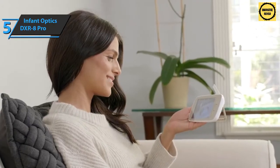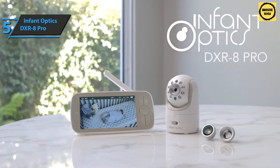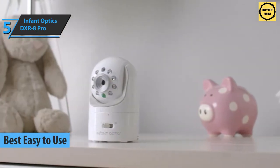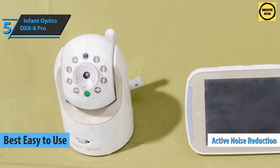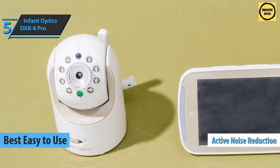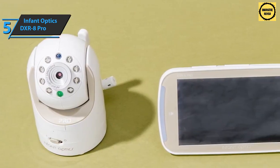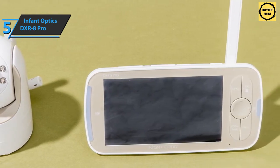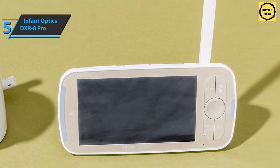If you are in pursuit of a baby monitor that is as easy to operate as possible, we say check out the Infant Optics DXR-8 Pro — the best choice in this niche on the market in 2021. This model sports an active noise reduction function that filters background noise so you can hear your baby clearly and without any interference.